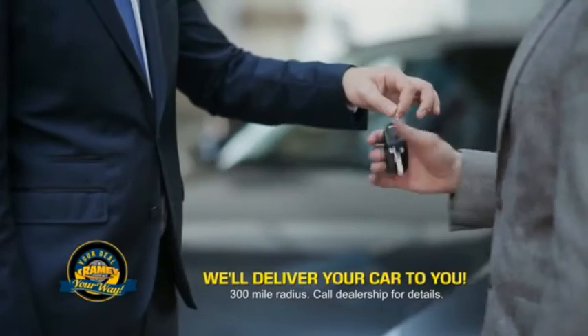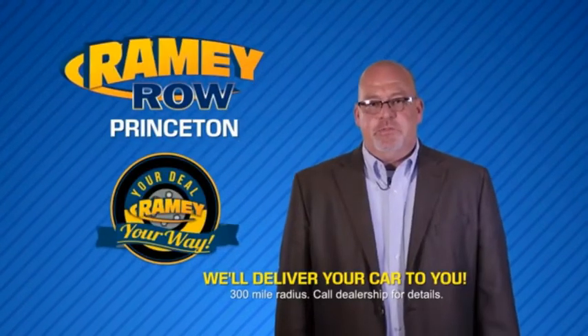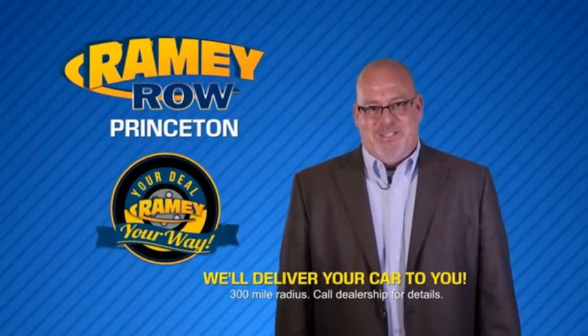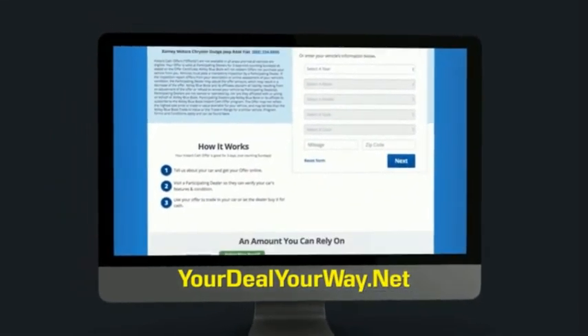Rainy is making your deal easier and giving you the most convenient car buying experience around. Most of our customers that start their deal online are in our showrooms less than an hour and on the road in no time. So check us out at yourdealyourway.net and find a new way to do the deal, only at Rainy Auto.